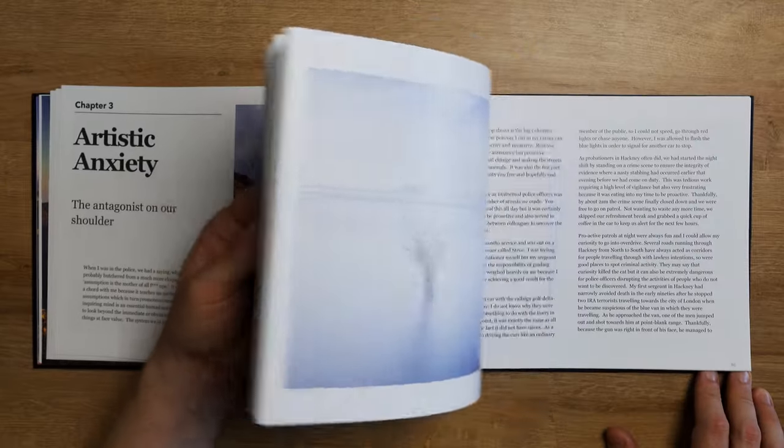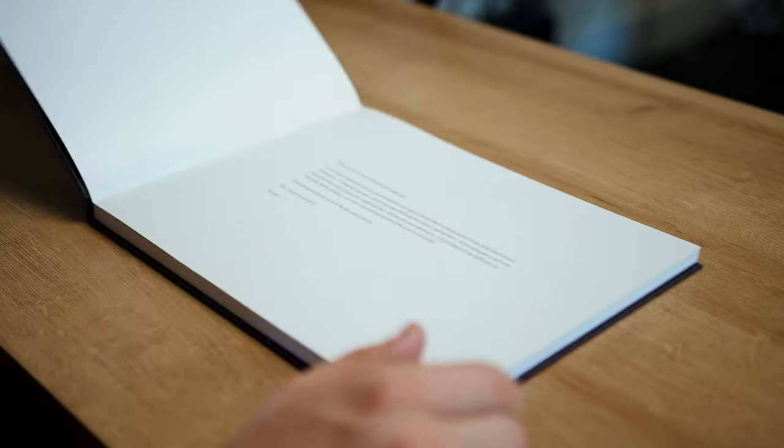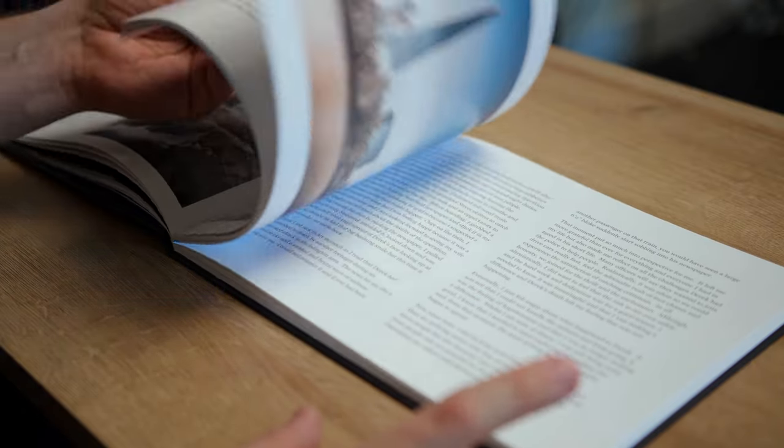If you want to support this channel, please consider picking up a copy of my book — I'll put a link to it in the description below. I'll see you on another video very very soon. Thanks for watching.